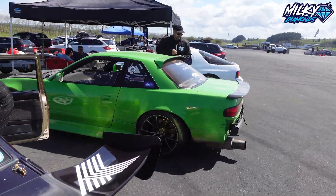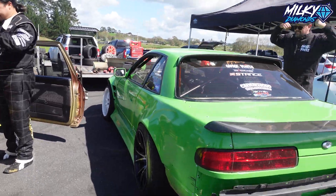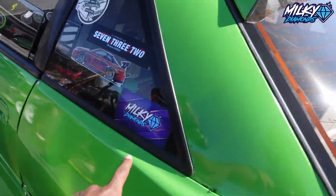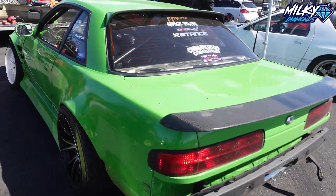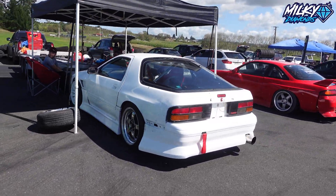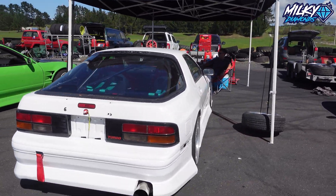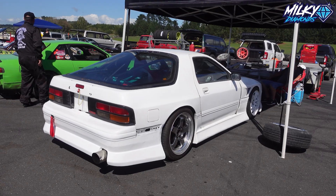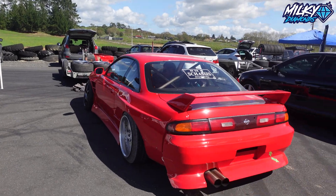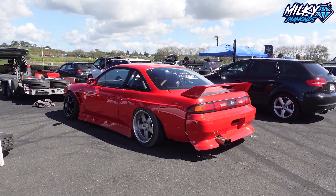And next to that we have an S13 going hard, repping the Diamond sticker. And next to that we have an FC RX-7 — that's cool, man. It's like proper old-school, sort of wavy-style kit. It's nice. Then next to that we have another S14 just here, looking kind of chill.